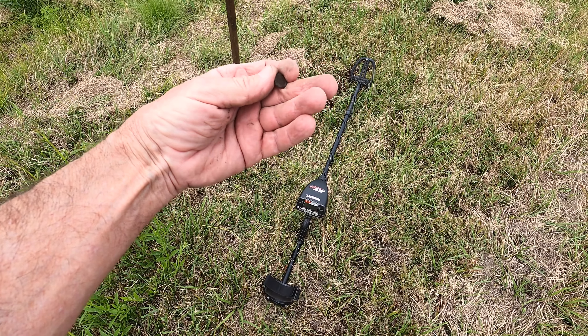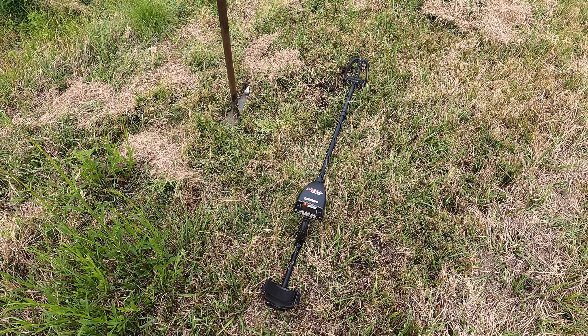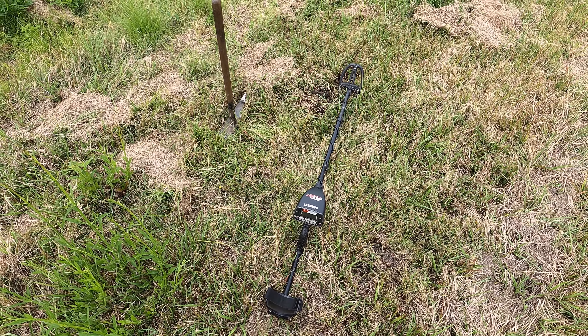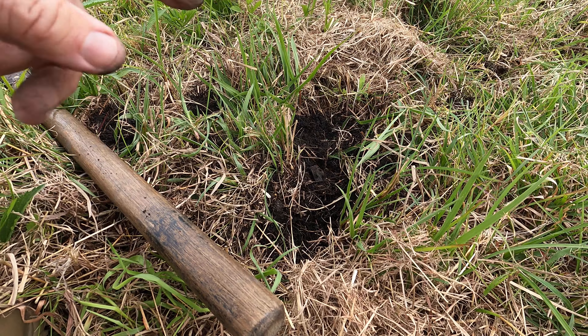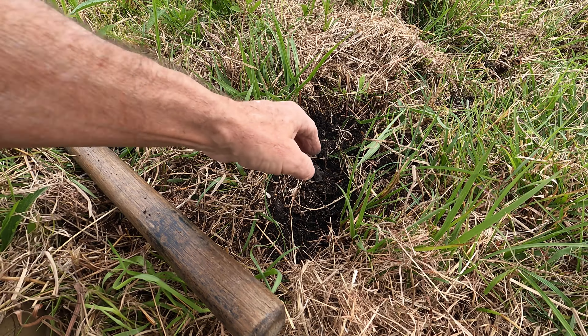There you've got the Garrett AT Max with the smaller 5x8 coil, simply because of the target clutter here - we need that kind of target separation that the double-D provides. Colleen's running an Apex in multi-frequency, also with the 5x8 which is the ripper on that machine. It's a multi-frequency coil, just an example of what this little coil will do for target separation.